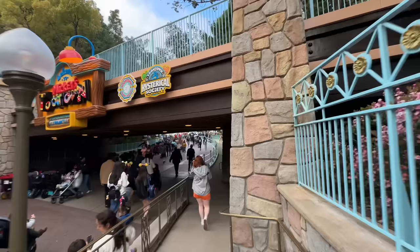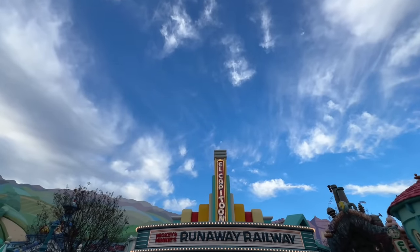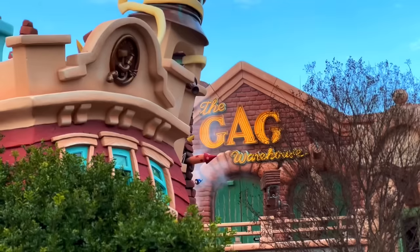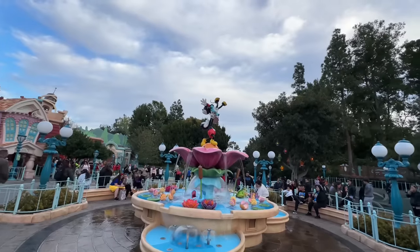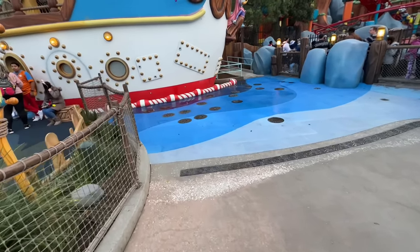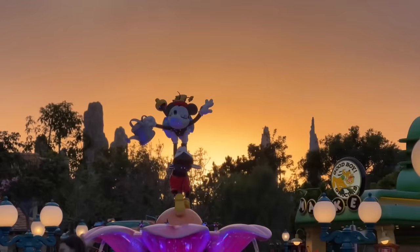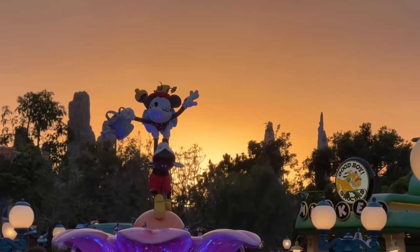I've officially made it to Toontown. Look at how beautiful the sky is — it really does feel like we're in a cartoon. This is gorgeous. Imagineers did a really good job of making everything vibrant when they added Mickey and Minnie's Runaway Railway. They went through the entire land and boosted the color a little bit. And after 1,800 years of construction, they finally opened the water play area right next to Donald's boat. And look at this gorgeous sunset coming out of Toontown — in the distance you can see Galaxy's Edge. That is beautiful.